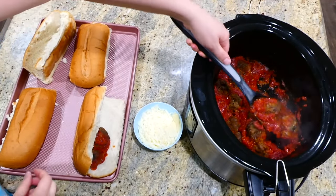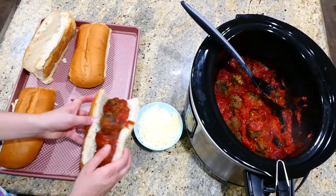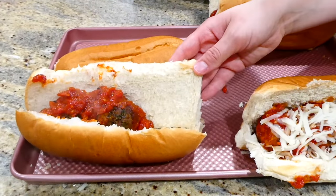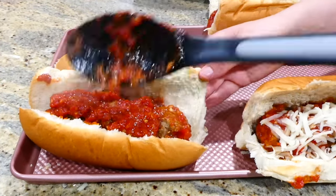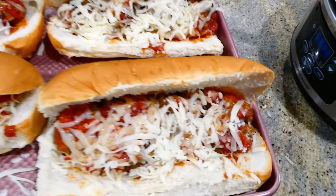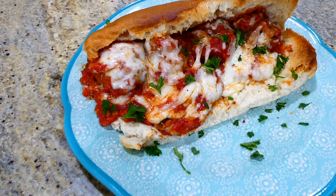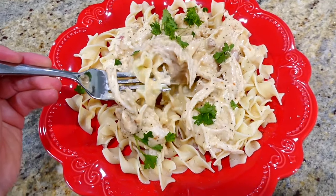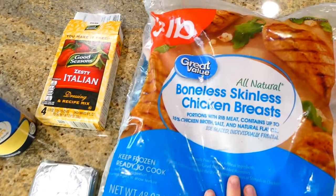Since these meatballs are fully cooked, all you're doing in the slow cooker is warming them through. After they're warmed, place the meatballs and marinara sauce in hoagie rolls with plenty of mozzarella cheese, stick it under the broiler for one to two minutes to melt the cheese, and you have such an easy dinner ready to serve.